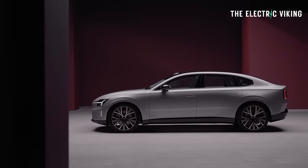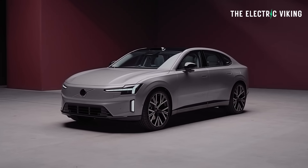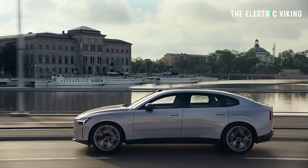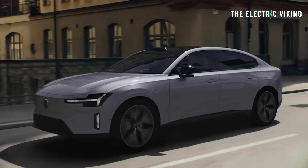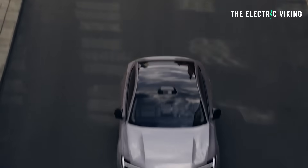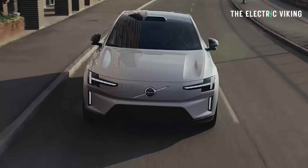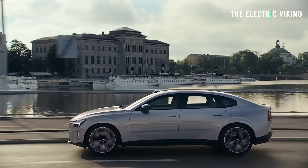That single-motor version costs around £70,000 in the UK. I'd estimate around $90,000 US in America, and perhaps $100,000 to $120,000 here in Australia. In terms of performance, the rear-wheel-drive model does 0 to 100 km/h in 6.9 seconds — not super fast but fast enough. The all-wheel-drive does it in 5.5 seconds, and for an extra £5,000 you can get the flagship twin-motor performance version with 671 horsepower — 500 kW — doing 0 to 100 in four seconds. These cars aren't faster because it's a big, heavy vehicle just over five meters long.